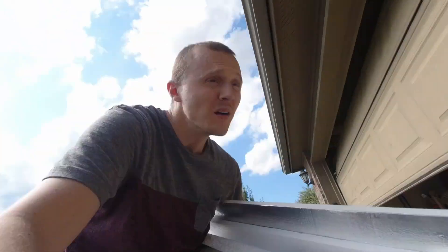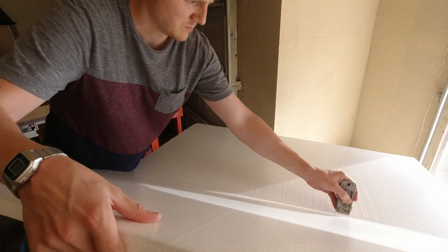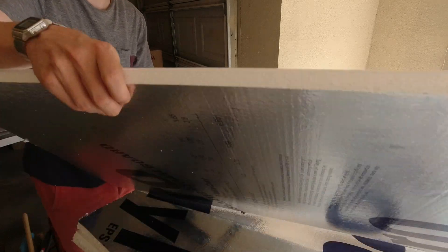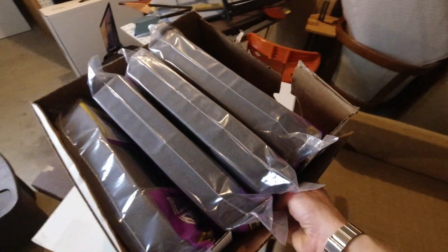Speaking of which, let's talk insulation — that's where they're going to go, in here. I think this is going to work. I also got the little air conditioning window strips, which are just big thick foam that I'm going to shove in along this edge.